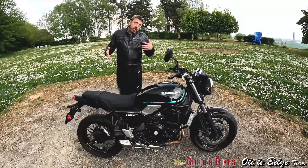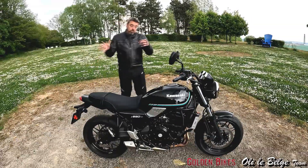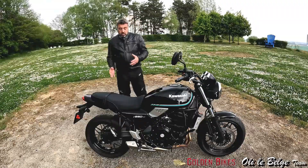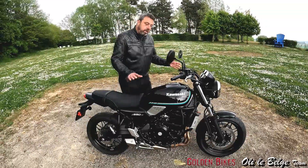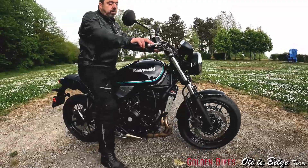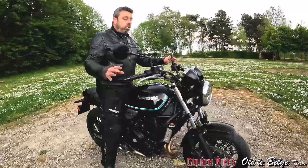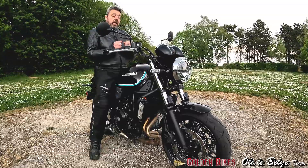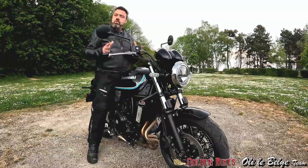La suspension est vraiment tarée pour être assez souple, ça peut être un peu surprenant. On continue toujours sur cette idée de la différence entre une Z650 et une RS. Comme vous êtes assis un peu plus haut avec cette selle moelleuse et un peu plus haute, ça reste extrêmement raisonnable. Pour un gars de ma taille, j'ai bien les deux pieds au sol sans aucun souci. Mais vous avez cette suspension qui est assez souple, et lorsque le châssis vous donne de temps en temps l'envie d'être un petit peu sportif, au changement d'angle, elle a un petit rebond, ce qui peut être un peu surprenant.